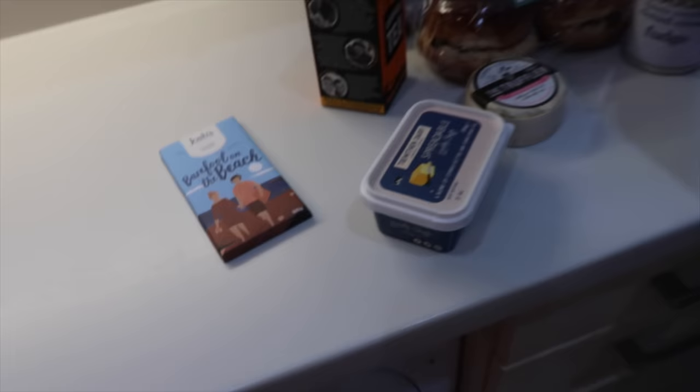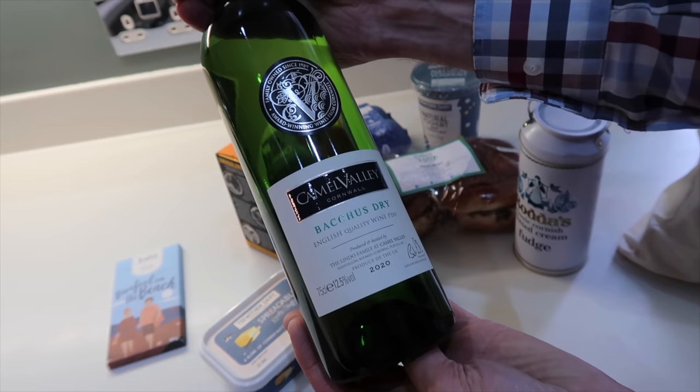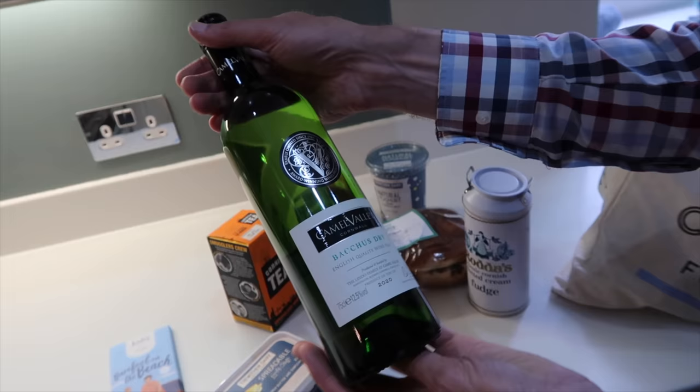I bought some Cornish wine — white wine. I think the white wines are better in Cornwall because the red wines need more sun. There was a red available, but I believe the whites are much better. They're always a bit dry. This one is called Bacchus, which is a special kind of grape.